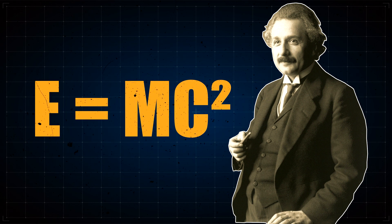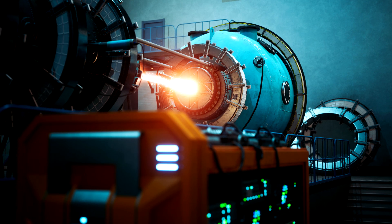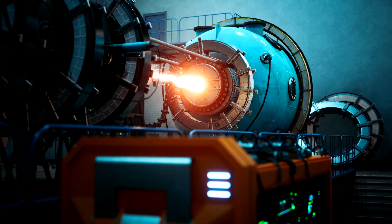The bomb's origins are actually rooted in Einstein's famous equation, E equals mc squared. This stated that energy is equivalent to mass times the speed of light squared. A simple way of breaking this down is that there is an equivalence between mass and energy.